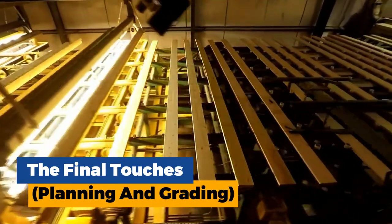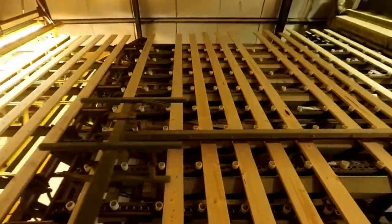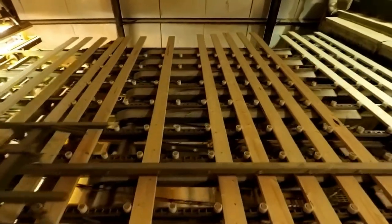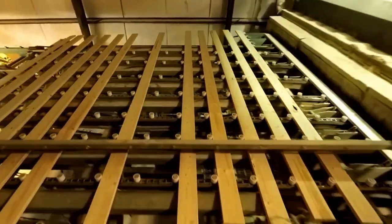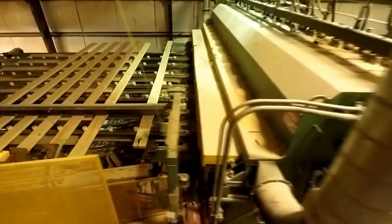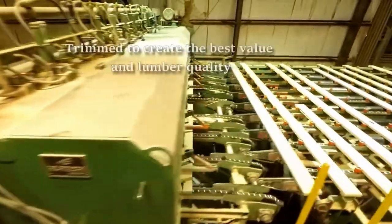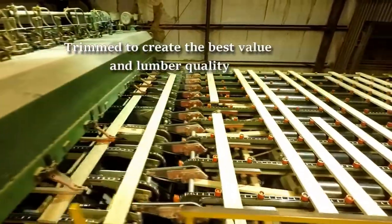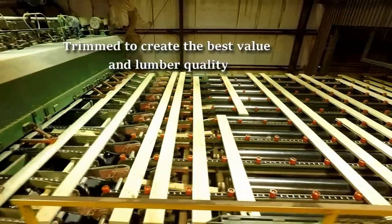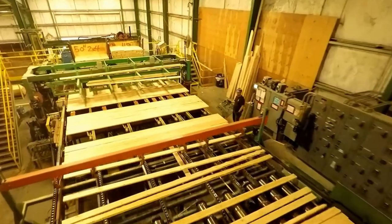The final touches: planing and grading. The lumber has now emerged from the kilns with its moisture content significantly reduced. However, its surface may still be rough and uneven. Here, the planer takes center stage. Imagine a powerful machine with a series of rotating blades. As the lumber passes through the planer, these blades shave off thin layers of wood, smoothing the surface and achieving the desired final thickness.